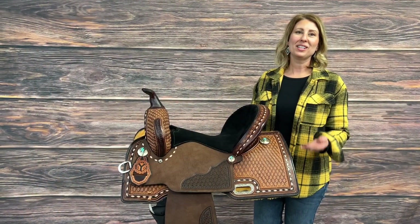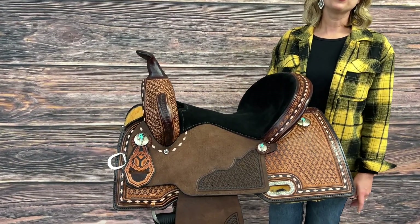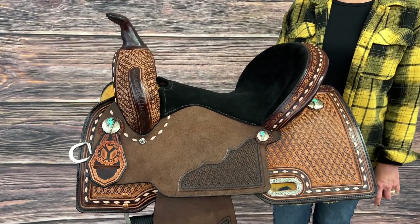Every saddle we make is about helping you accomplish all of your riding goals and fit your horses really well. All of our saddles are proudly handmade in our shop in Yoakam, Texas.